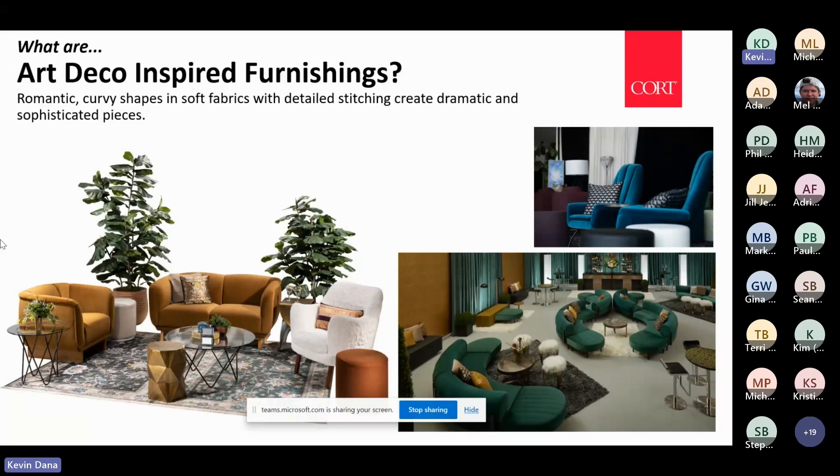Most all the images I'm showing are representations of Cort furnishings styled and designed to create these images. I feel strongly when doing these presentations that when we're talking about design trends, I show you how we are executing them in our imagery and our merchandising.